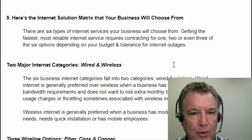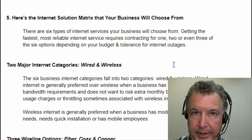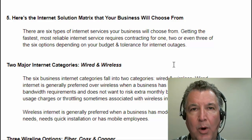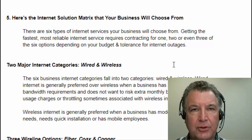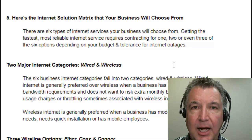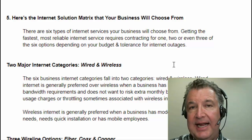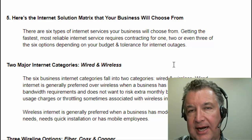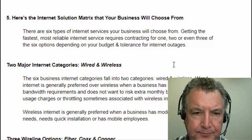The two major categories are wired and wireless — wired through the ground, wireless through the air. It's really good to combine a wired and a wireless so you have really good redundancy. You don't want to have two terrestrial or ground-wired connections, because if something happens in your basement it will most likely take out both. For true redundancy, you're going to want one internet connection come through the air — wireless — and one come through the ground — wired.